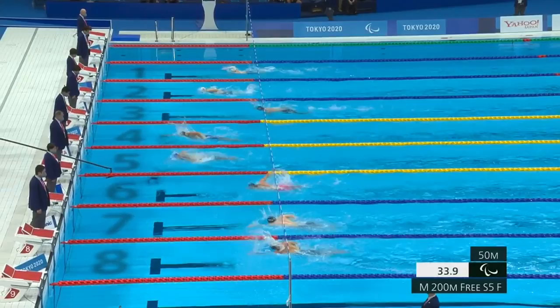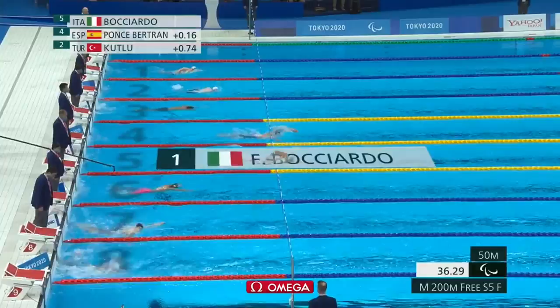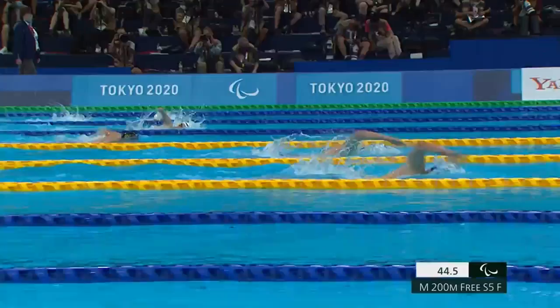For the S5 classification, the 200 freestyle is the longest event that they have — you would call it their equivalent of a distance event. Buciardo getting off the wall; Ponce actually was quite far from the wall, he almost missed his turn there, but he's able to recover nicely.